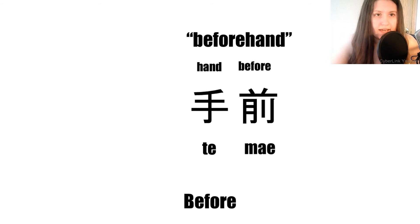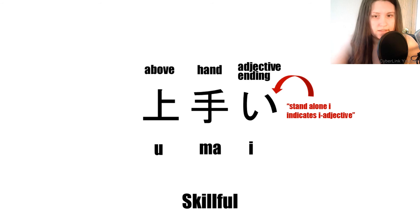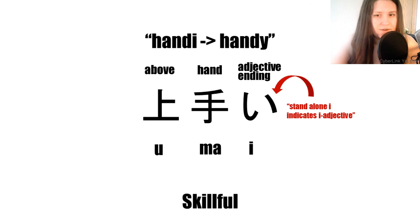Next we have 'skillful.' The first kanji is pronounced 'u,' the second 'mae,' and the final character is the hiragana 'i.' The first kanji means 'above,' the second 'hand,' and the standalone 'i' indicates an i-adjective, as we briefly went over in a previous episode. Together we get 'handy' or 'skillful.'